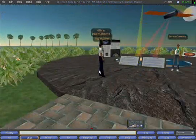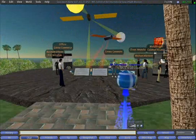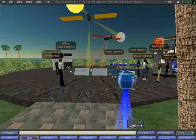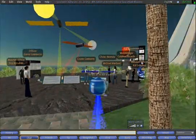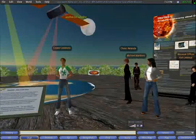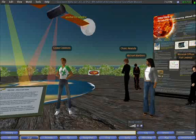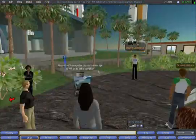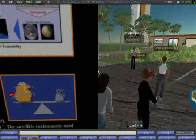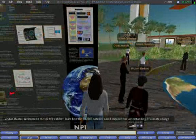This is the National Physical Laboratory's exhibit at the International Space Light Centre, and we are showing what we call the TRUTH satellite — Traceable Radiometry Underpinning Terrestrial and Helio Studies.